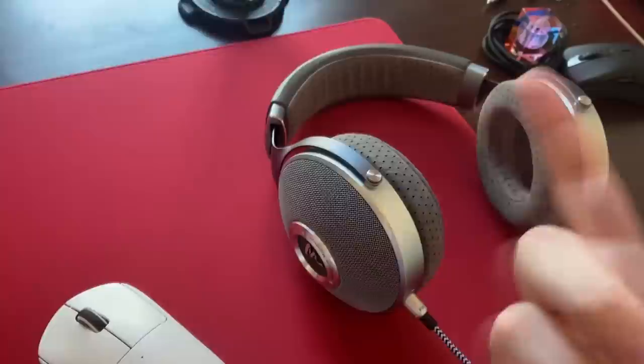For headphones, I recently bought Focal Clears — these are $1,000 headphones; I bought them used for $800 from Huddled. I don't think they're worth it. I might buy the new Beyerdynamic stuff. I'm still using a weak amp stack to power them — I should have something more powerful. I just don't really care about headphones.